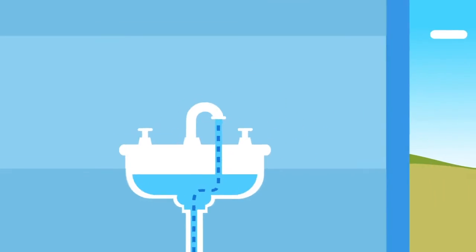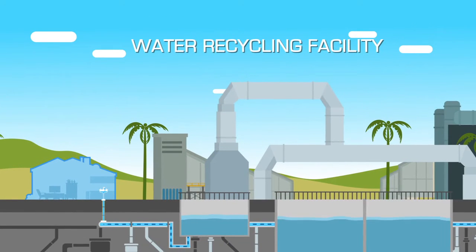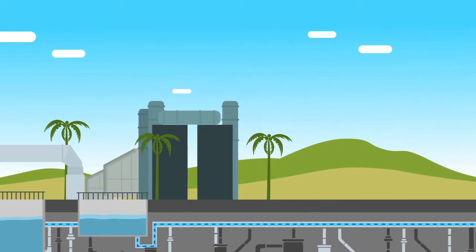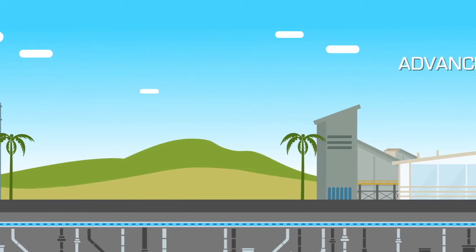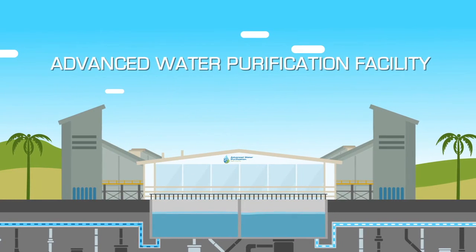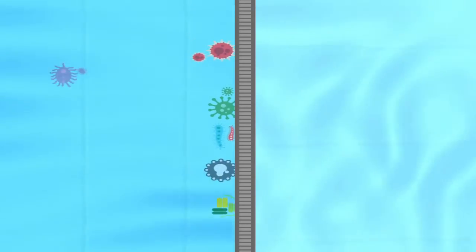After the water goes down the drain, it flows to a recycling facility. Some of this recycled water fills Santee Lakes and waters landscapes at local parks. The majority of recycled water, though, will be sent to the Advanced Water Purification Facility to be made into drinking water. First, recycled water goes through free chlorine disinfection, where viruses are disinfected. The second step is membrane filtration, where water is forced through microscopic holes.